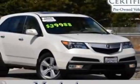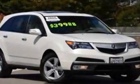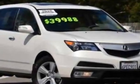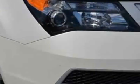Come take a look at the certified pre-owned 2011 Acura MDX. This MDX has just under 31,000 miles. For your protection, a service contract is available.